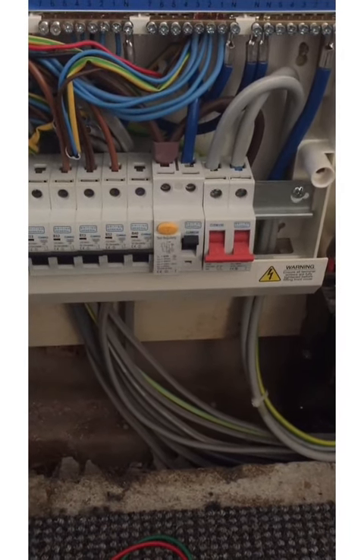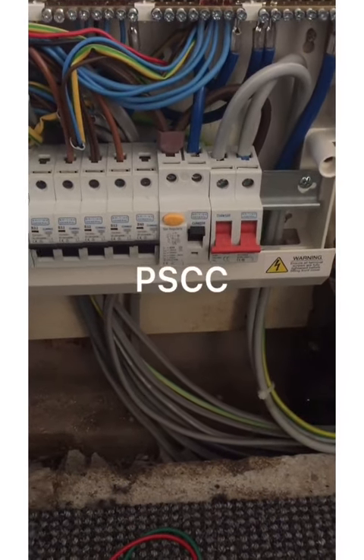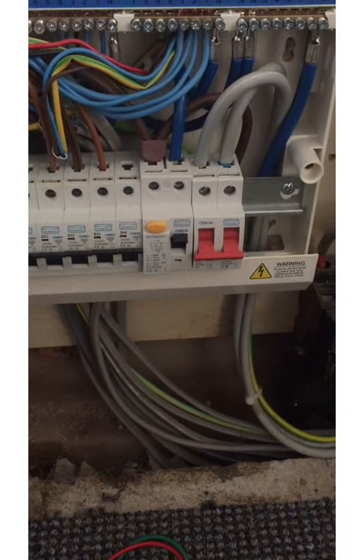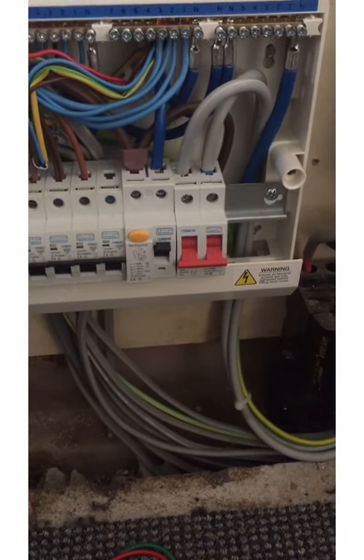It's the higher of two things: it's the higher of the short circuit current, the PSCC — prospective short circuit current — or the PEFC, the prospective earth fault current. So the higher of those two values is the prospective fault current.